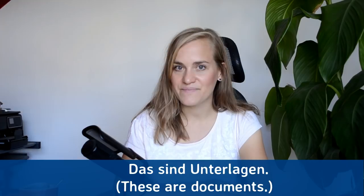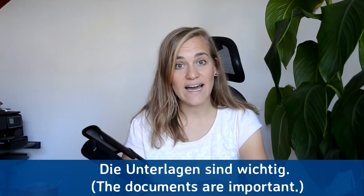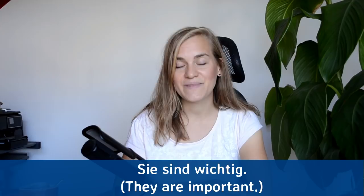Das sind Unterlagen — these are documents. Das sind Unterlagen. Die Unterlagen sind wichtig — the documents are important. Die Unterlagen sind wichtig. Sie sind wichtig — they are important. Sie sind wichtig.